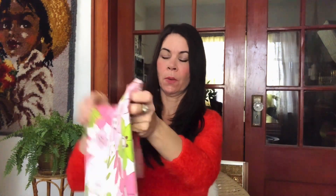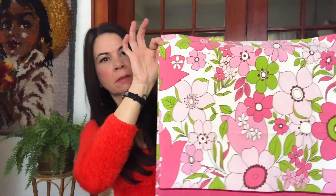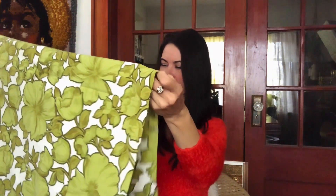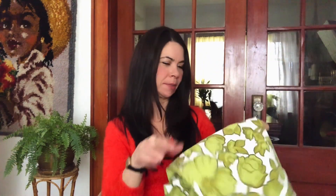I grabbed some pillowcases — these are made in Canada, really 1960s mod, really fun pillowcases, and really good quality — like nice cotton in amazing condition for their age. I believe I paid a dollar each for those. And then this one I have to wash because there's something hard and crusty stuck on it — something sticky got spilled on it — so I've got to wash it. I paid a dollar for those.